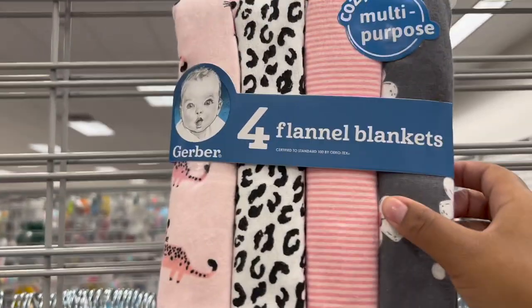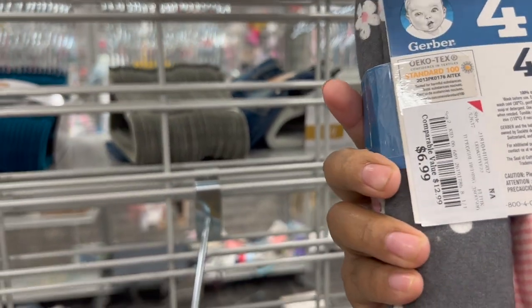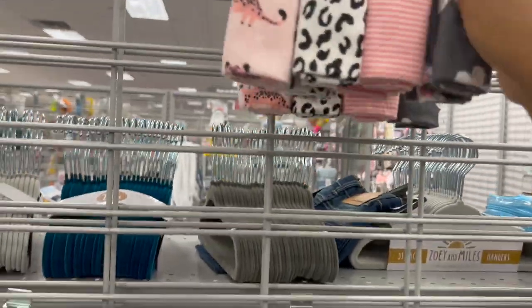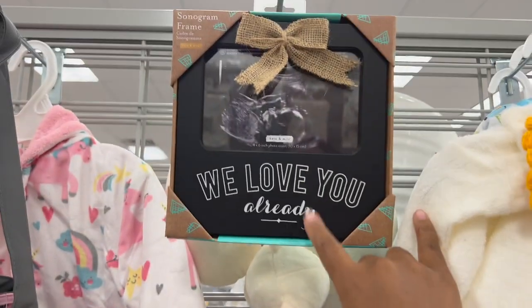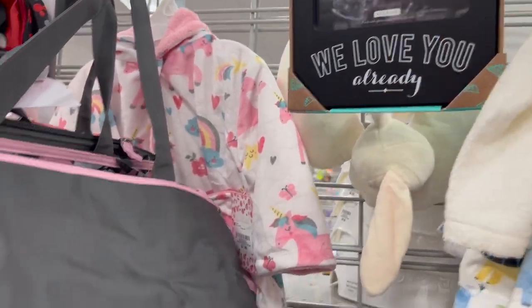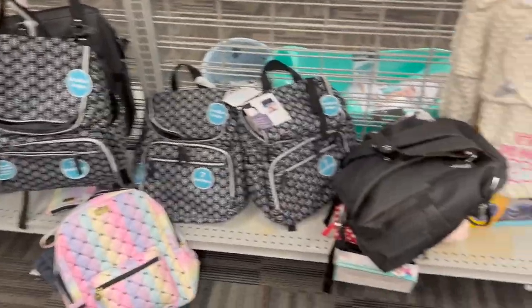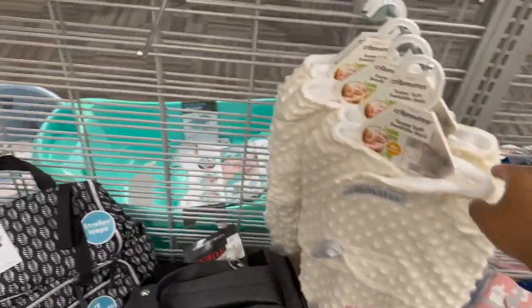Look at this flannel — flannel blankets $6.99. Bath robes — this is what I got at home, that's what I used for my pregnancy announcement. And they got some really really cute diaper bags, I already have one.